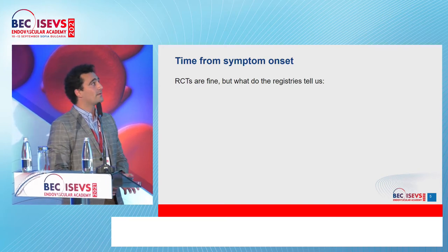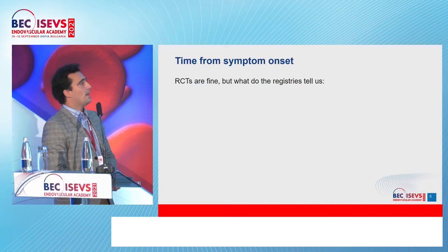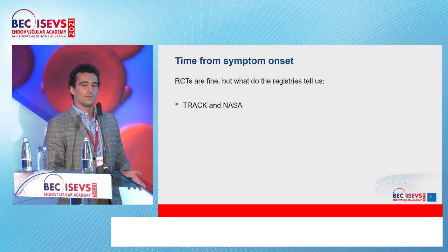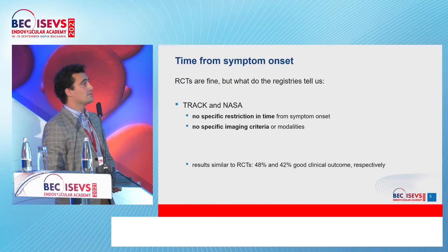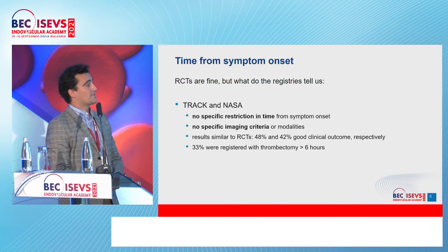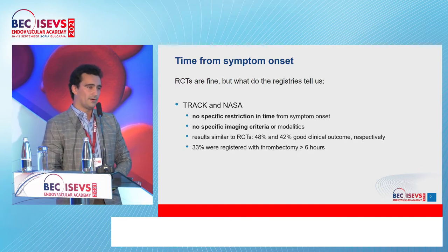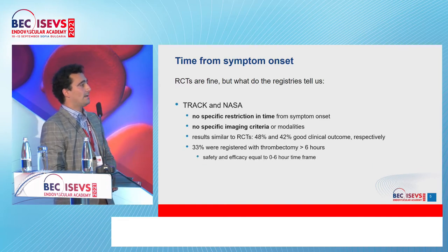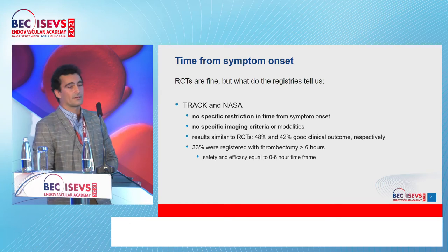The RCTs are great, but what do the registries tell us? This is important because RCTs are controlled trials. Registries like TRAC and NASA have no specific restriction in time and no specific imaging criteria, yet they show results really similar to the RCTs — 48% and 42% good clinical outcome on the modified Rankin scale. Notably, 33% of registered patients had thrombectomy later than six hours from onset, and the safety and efficacy was equal to that of the zero to six hour time frame.